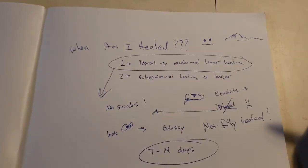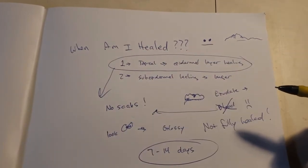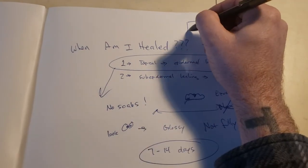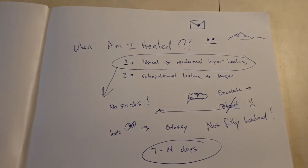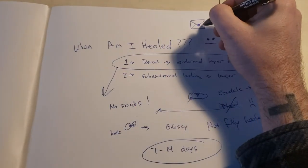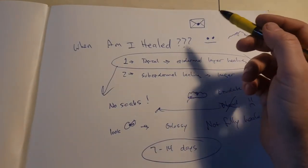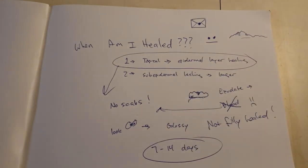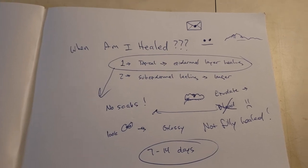When am I healed? Realistically, your body will tell you. If you think that you aren't healed, you're probably not. But just in case, wait seven to 14 days. Talk to your tattooer — send them an email, give them a call. Ask a professional. Don't ask your friends. Go ask a doctor, or someone who knows something about the skin. You don't ask your cat what to have for dinner — don't ask your friends if your tattoo's healed.